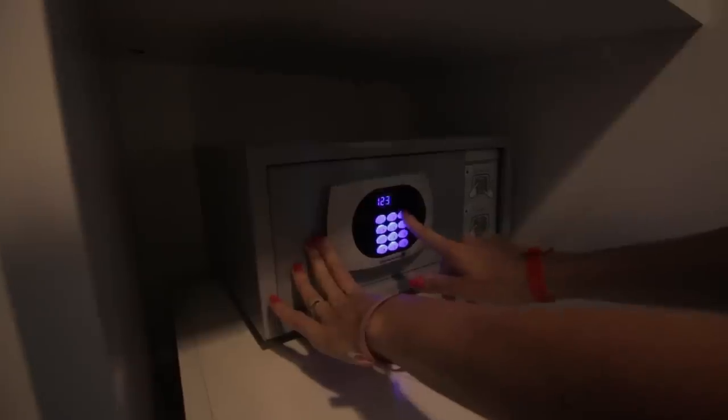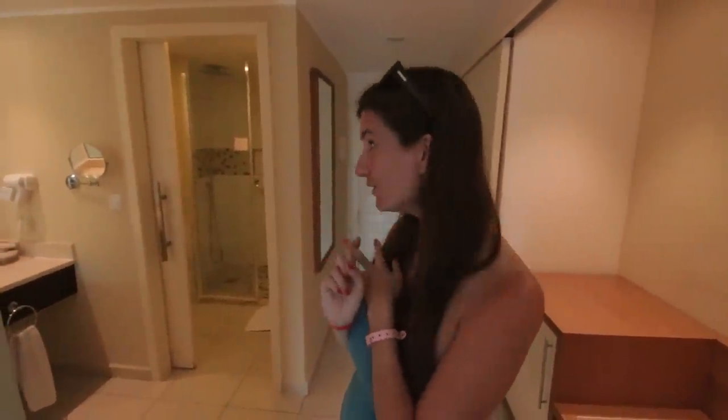This is basically what a standard room looks like. For us the favorite features are the safe, because that's always important to us, the mini fridge to keep water and other drinks cold, and the rain shower head. That was pretty good.